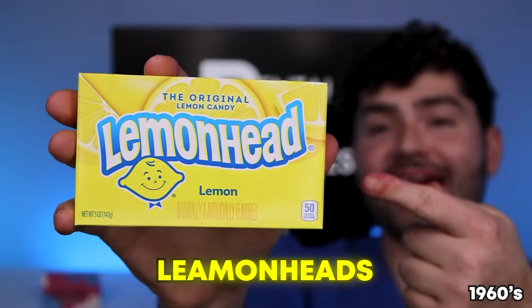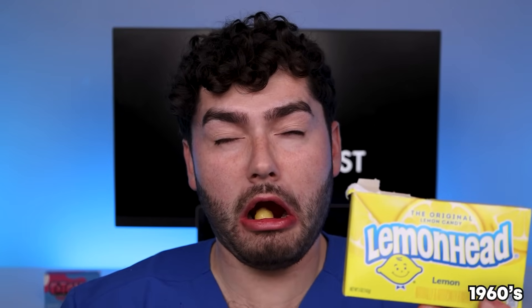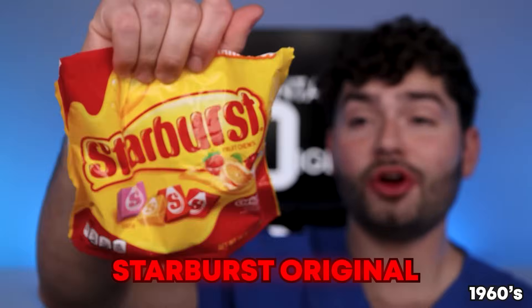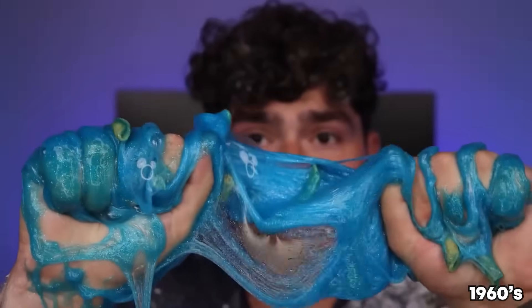Lemonheads — these are one of my favorite candies to travel with. I feel like I've turned into a Lemonhead! Starburst, the original chewy fruity candy — not only is this one of the most delicious candies, it's one of the most fun candies to play with. If you want to learn how to turn Starburst into slime, make sure to check out my DIY edible slime video!